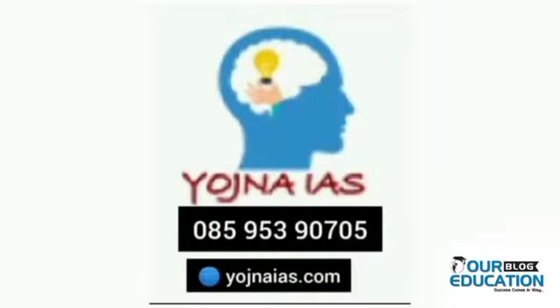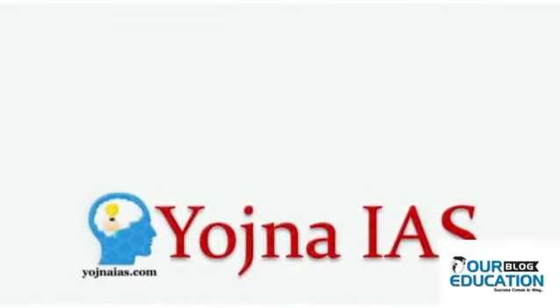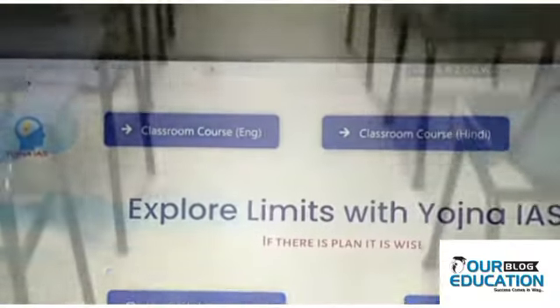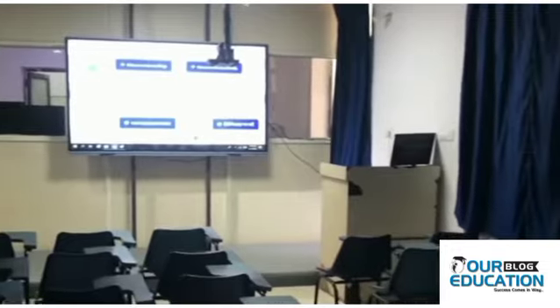At rank 2, we have the test series of Yojna IES. Their test series are also highly important, recommended, and very famous because they are designed by faculties who have studied from top colleges and are doctorate faculties. Their test series are highly knowledgeable and qualified, which helps to enhance your UPSC preparation.